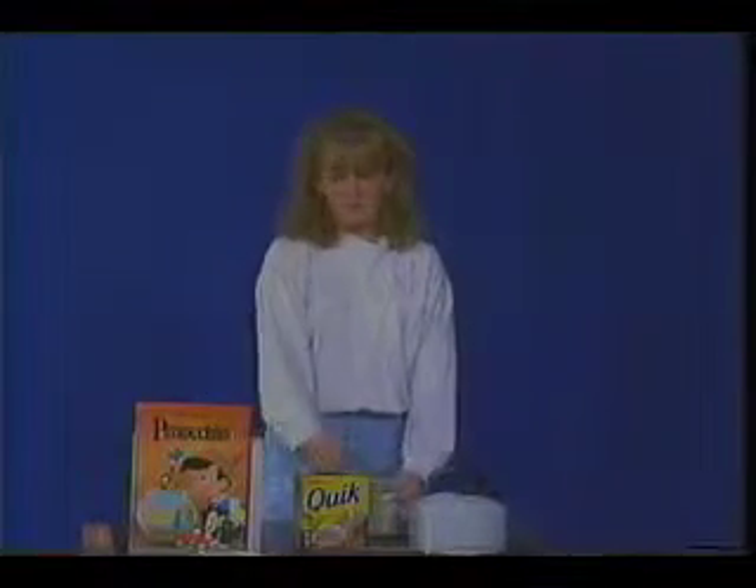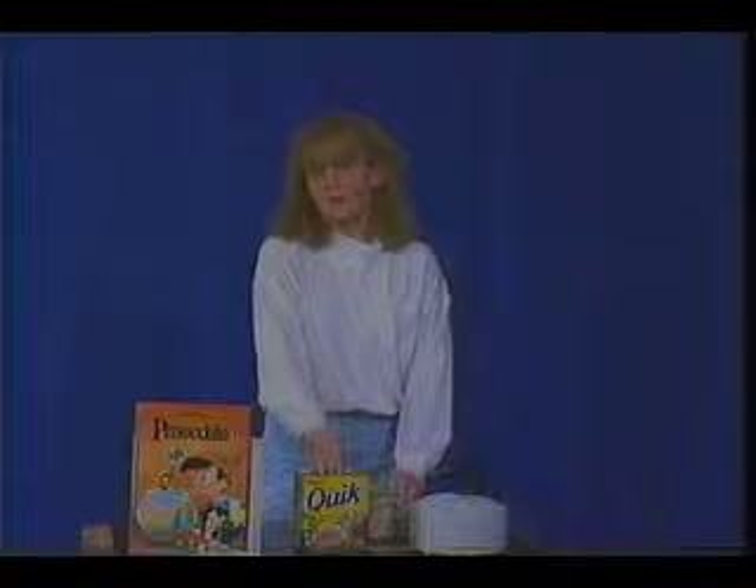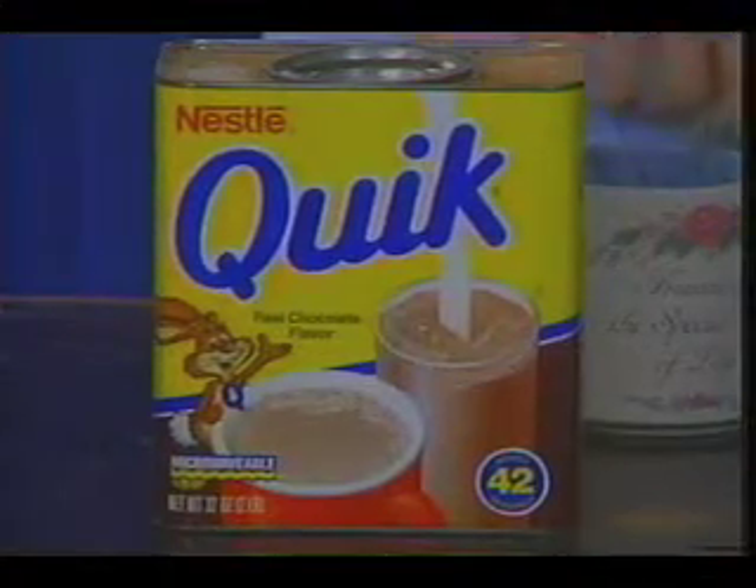And you know you can make Nestlé's with water and it's delicious, or milk and it's doubly nutritious. Try Nestlé's at breakfast time, lunch time, any time. It's the best hot cocoa because it's a cocoa made with real whole milk and sugar.